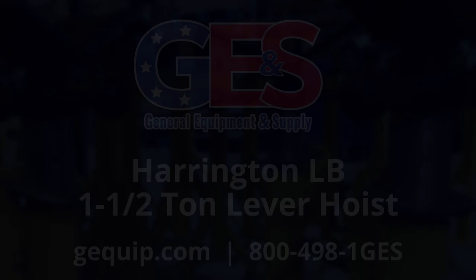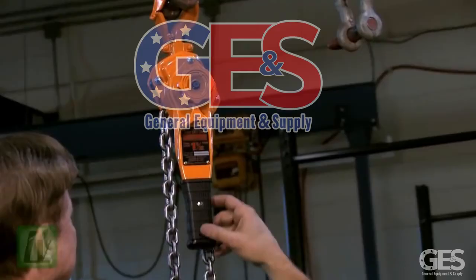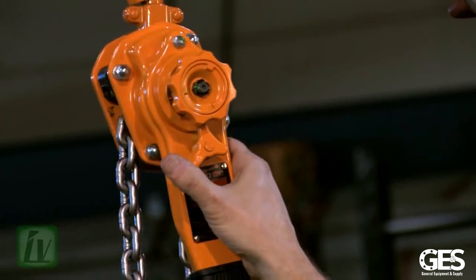Hello, I'm Jason Saeed, and today I want to focus on the world's number one brand selling lever puller, Harrington Hoist LB. We are the number one in the world, and with that comes a lot of copycats. So today I want to focus on our unit and what makes us the best unit available in the market today.